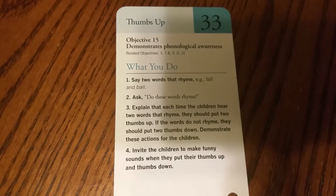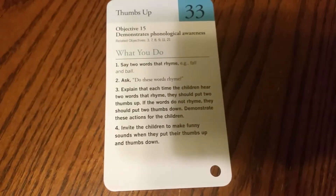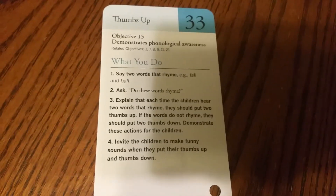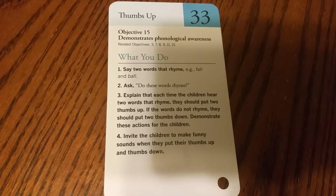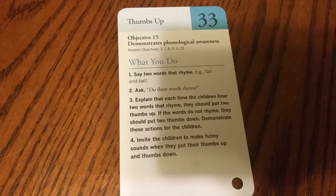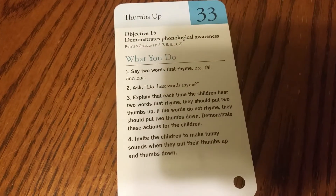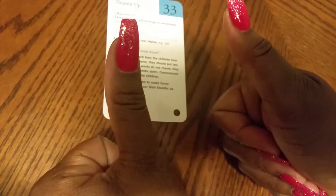We're going to do rhyming words — fall and ball. Do those words rhyme? Do they sound alike? What I need for you all to do is listen. When the words sound alike, I want you to give me two thumbs up. Two thumbs up when the words sound alike.